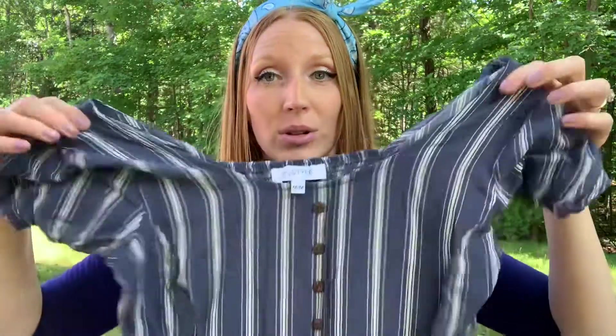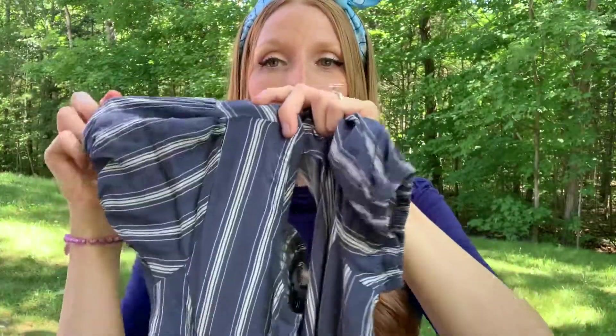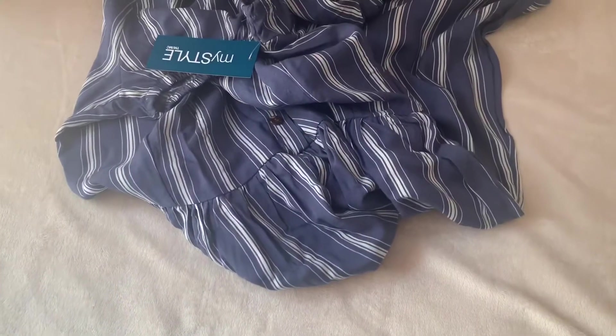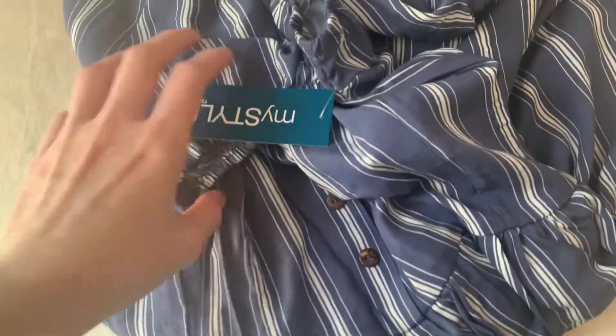Now I did want to add just a few fun dresses for fall to my wardrobe, so I came across this one — again with the blues. Oh, the bell sleeves! The puffy sleeves up here are such a fun detail. I love that it's just simple, striped. It has this fun little waist and it's nice and flowy and breezy, easy for fall.